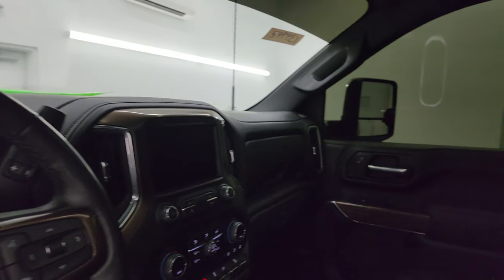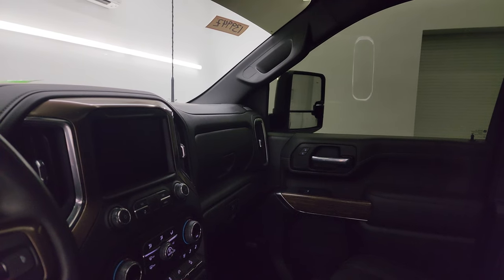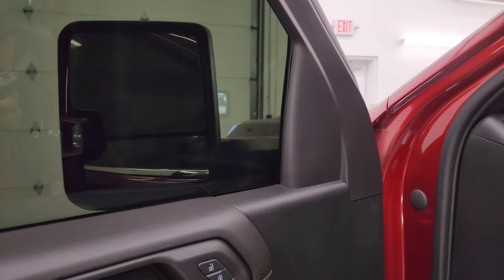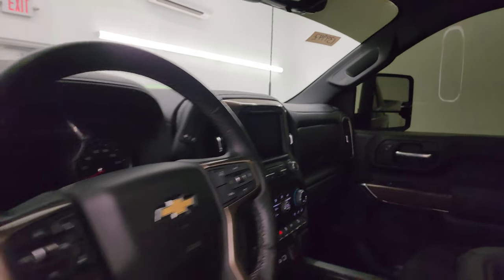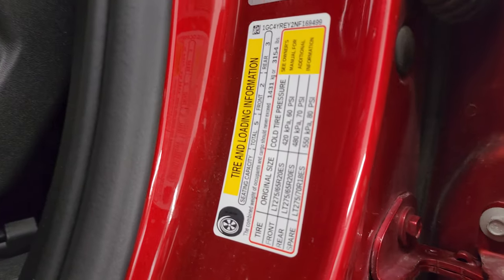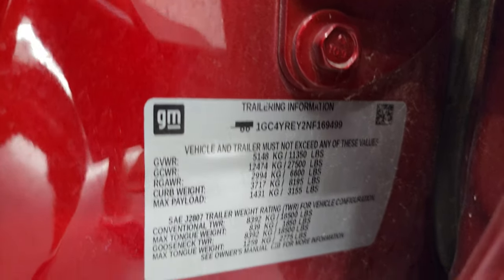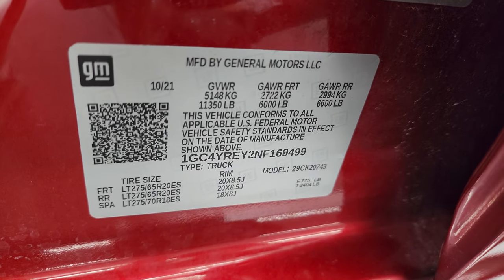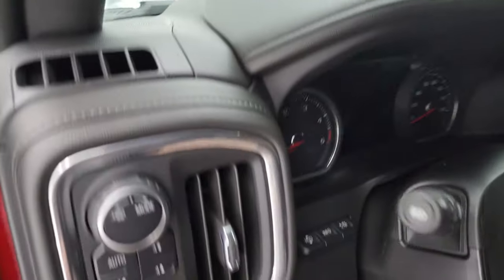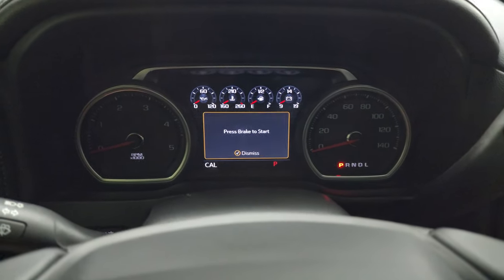These mirrors do power telescope out — I always like showing both sides so you know both sides are working properly. They also power fold in and out. Wanted to show you the tire and loading information sticker, as well as the GM trailering information sticker and the VIN sticker. No Canadian trucks here. Let's hop inside and check out the miles, radio, and everything this truck has to offer on the interior.